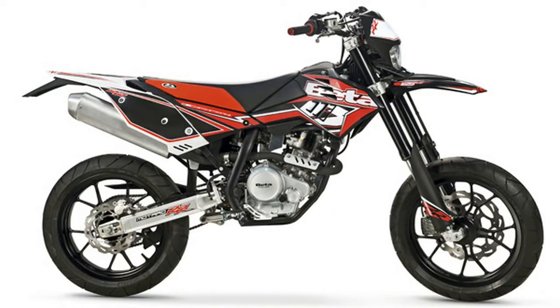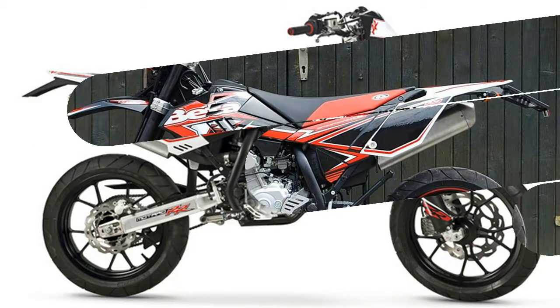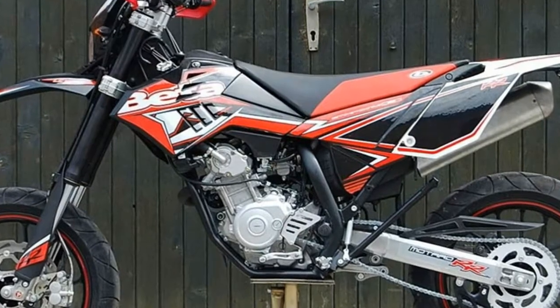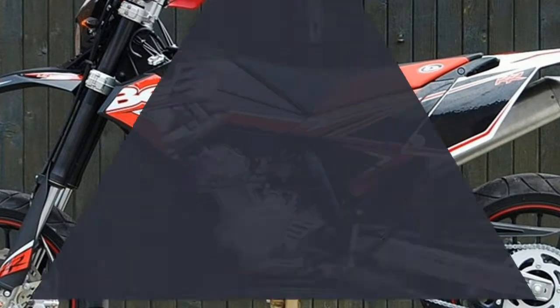Enduro: 21 inches front wheel, 18 inches rear wheel. Motard: 17 inches front wheel, 17 inches rear wheel.